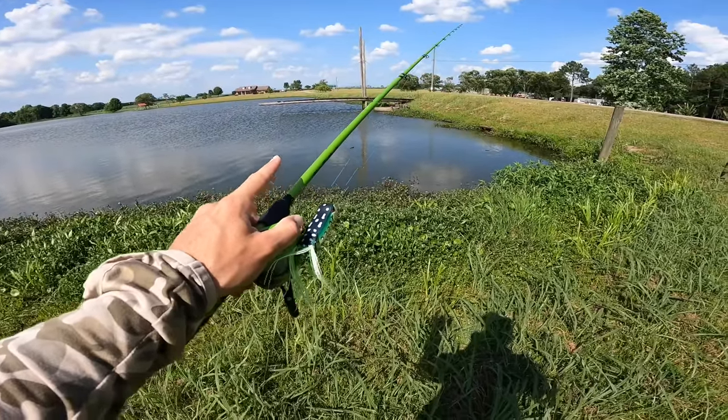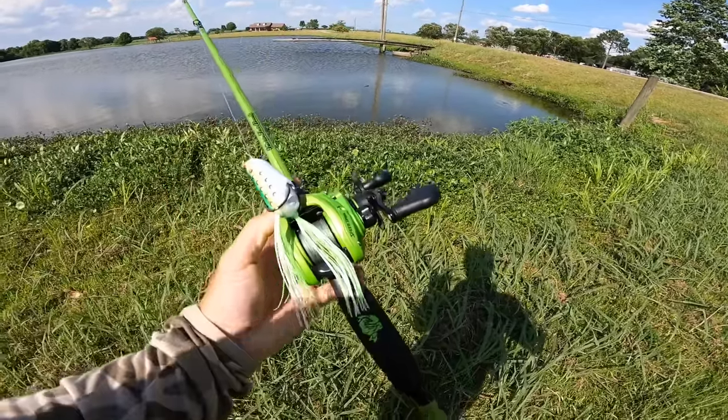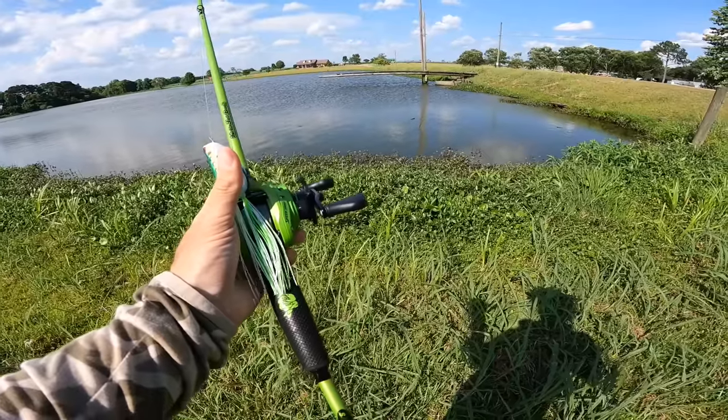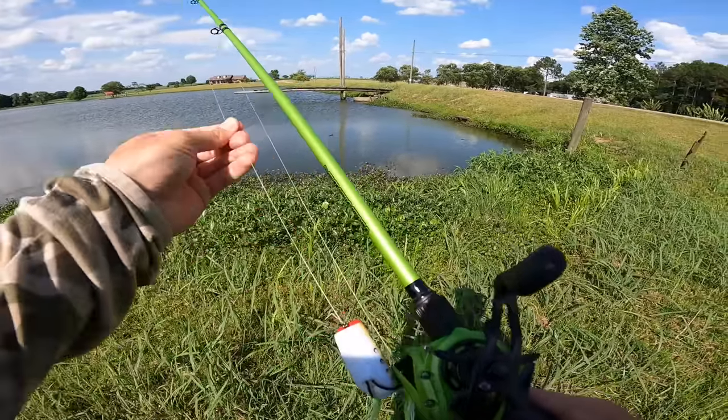We made it out at the beautiful trophy pond. It's been a while since we've been here — probably been a year. I've been out here many times, caught a ton of trophy bass out of here including a 10-pounder, and today we're going to be on the hunt for these trophy bass.